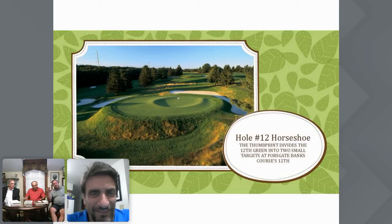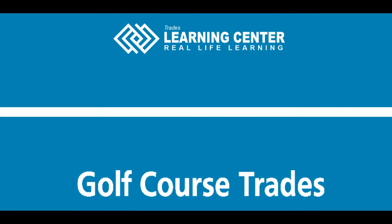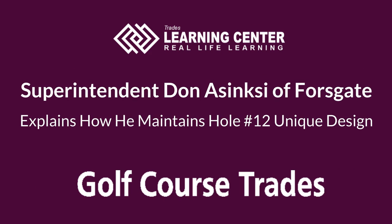Maintaining these surrounds — what I call the green surrounds — is really, really impressive work. Really impressive surrounds.